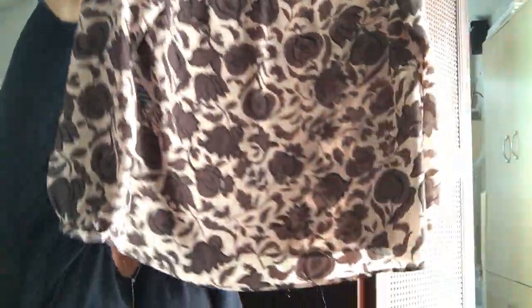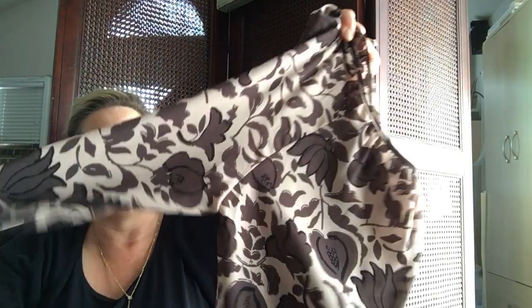I thought this was so pretty — I bought it because it's new with tags. It's a size large and I'll probably try it on myself. It was $6.99 so $3.50 with the sale. It's a Loft blouse, just a really pretty print — a nice little long sleeve popover blouse.